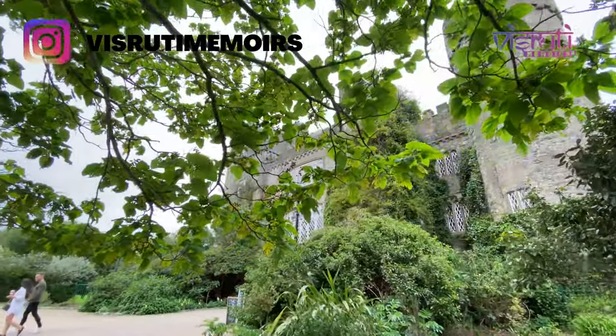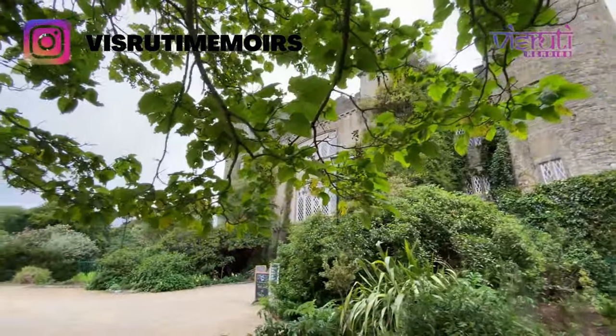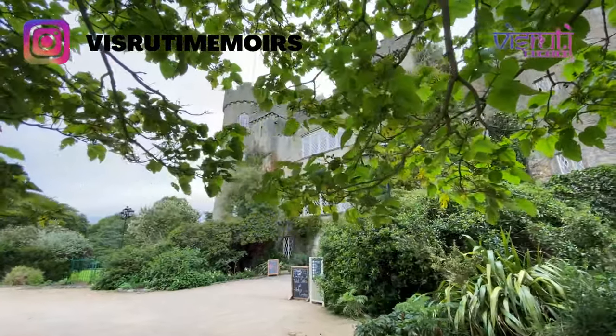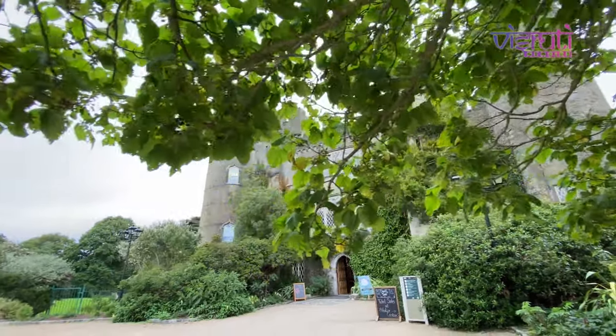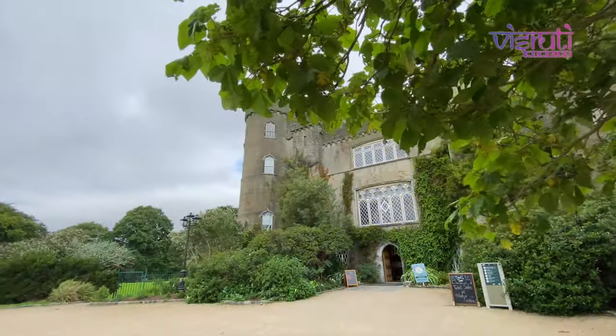After being done with the butterfly house, we are back for our tour. You can buy the tickets for the castle tour from the information centre, which also includes the butterfly house and fairy trail.